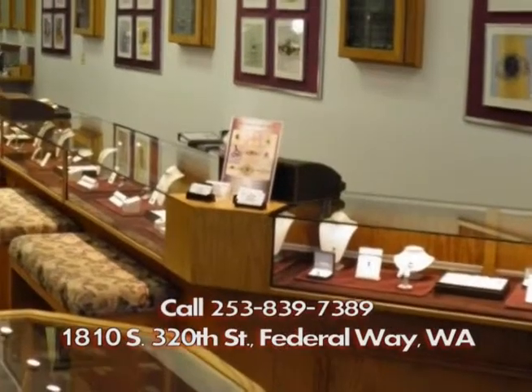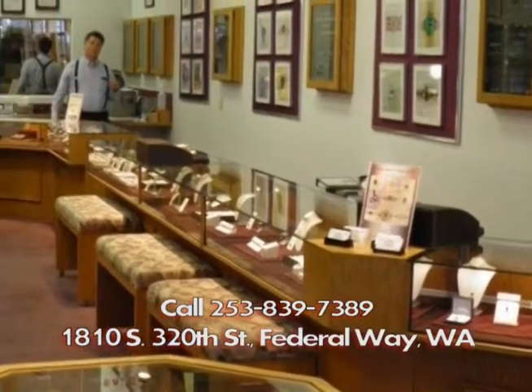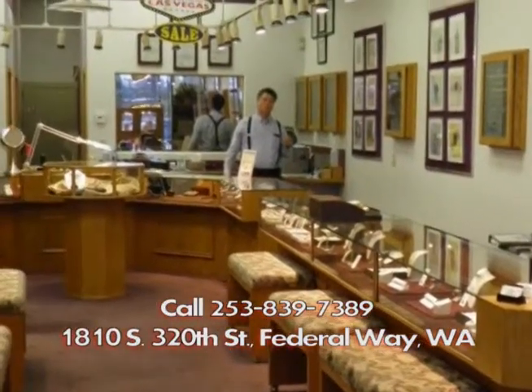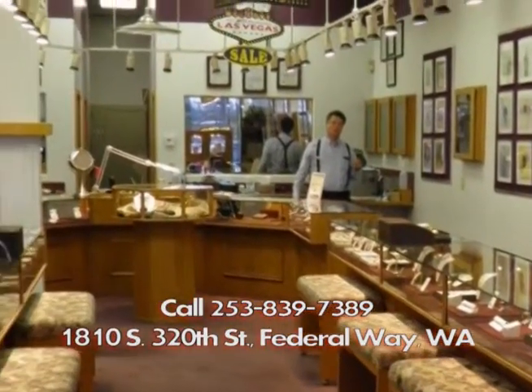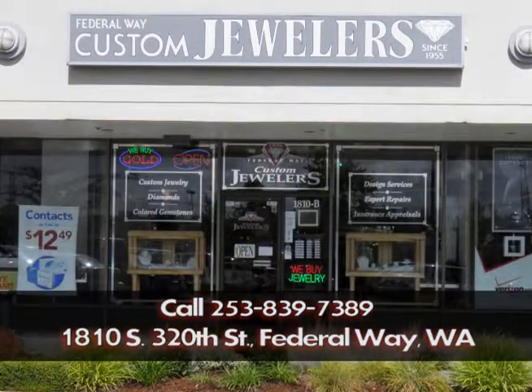So we definitely would love for you to come down and take a look at the Welo opal from Ethiopia and the brand new rose-cut faceted opal as well. I'm Brandon Moak, and I would like to invite you to view our incredible selection of colored gemstones at Federal Way Custom Jewelers. We're located at 1810 South 320th Street in Federal Way — that's next door to Trader Joe's and across from the Commons Mall — or give us a call at 253-839-7389. We look forward to your visit.